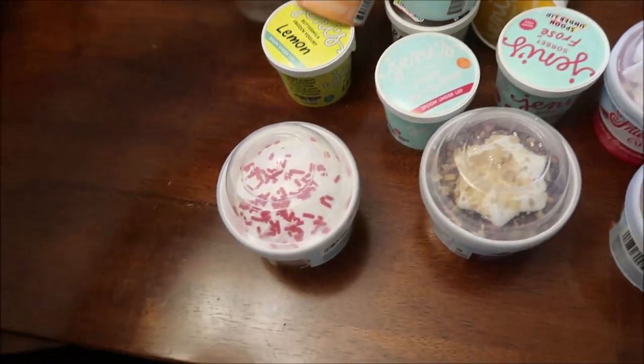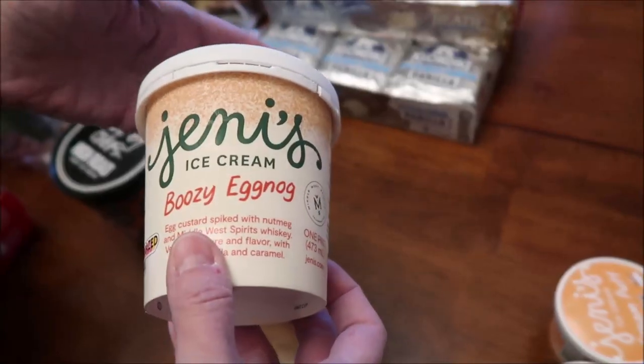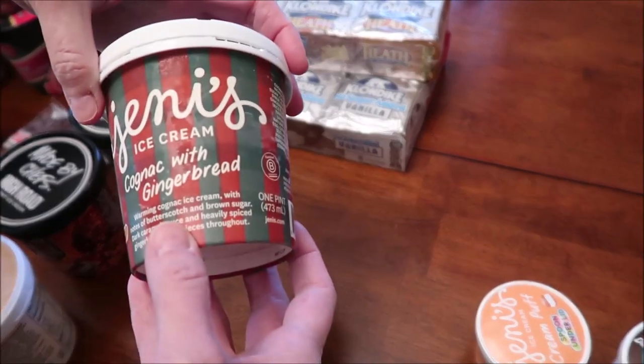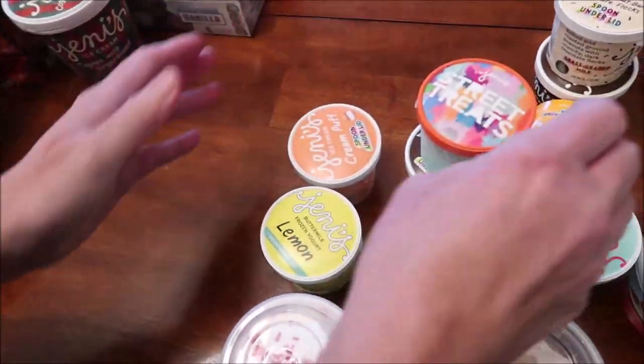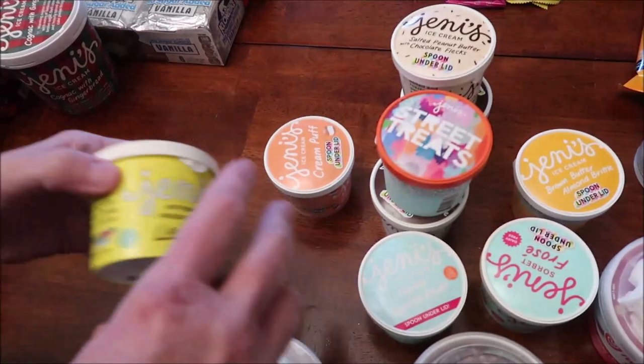I bought some Jeni's Ice Cream. This was out for Christmas but we never got it — Boozy Eggnog and Cognac with Gingerbread. Kevin and I have never tried Jeni's, so this will be our first experience. Lucky for us, they had a ton of their flavors in these little containers.